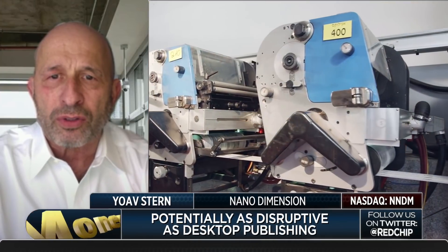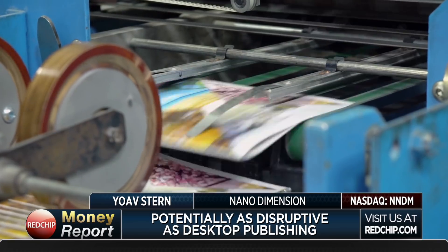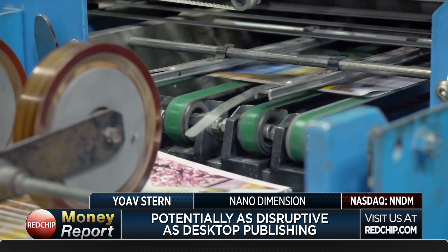Let me give you an analogy for people who are not electronic engineers — what does this actually do? The analogy is desktop publishing. Twenty-five years ago, people used to manufacture brochures by designing them by hand, taking them to a production house with 2,000 square meters — 20,000 square feet — of production facility, printing papers. The process took back and forth a month, and eventually you'd produce 50,000 brochures and send them to your customers.